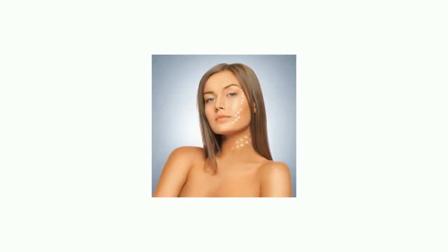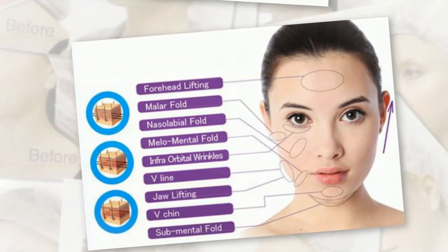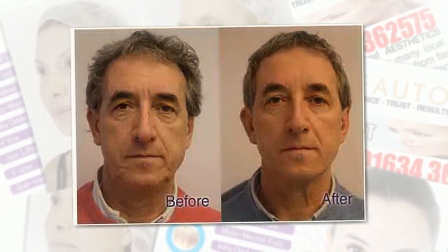PDO Thread Lift at Butonics Kent. Threads are implanted into the subdermal skin and stimulate the production of collagen, and the skin becomes firmer, elastic and moisturized. The thread dissolves itself in a couple of months, but the effect lasts for 12 to 18 months.